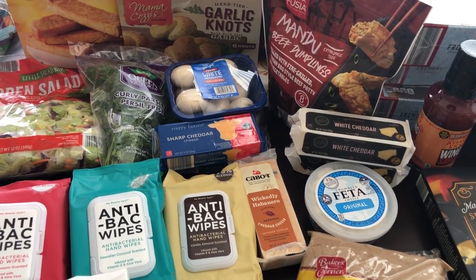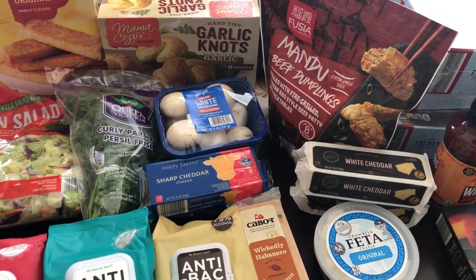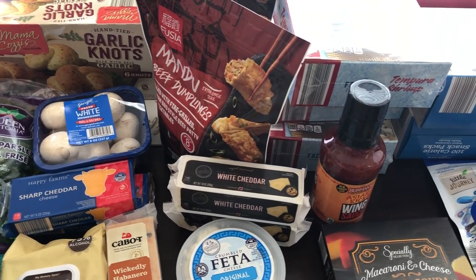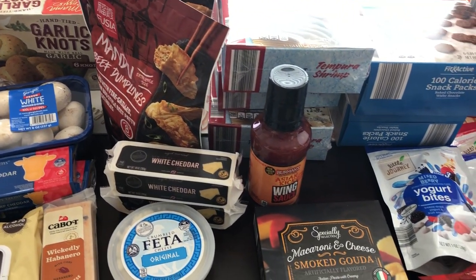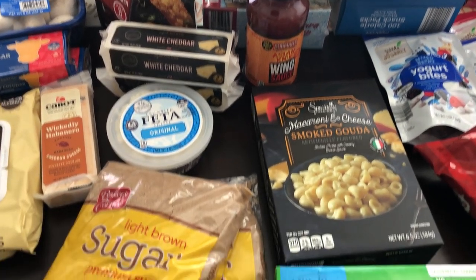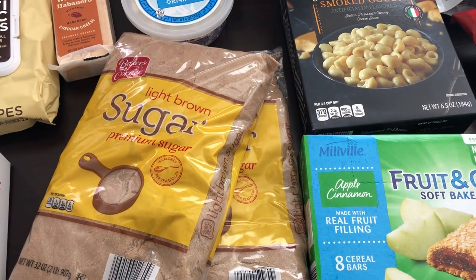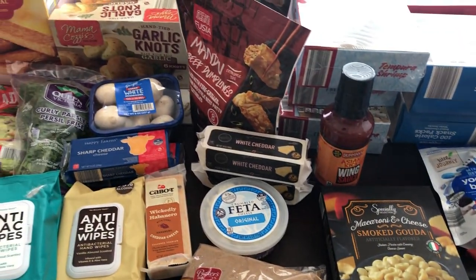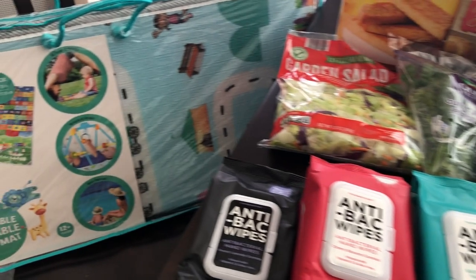Hi and welcome to our channel. My name is Andrea with Foodimentary Adventures in Food and I am here today with a $120 Aldi haul. I actually only went in for brown sugar — that is all I was going to get — and I ended up spending $120. So let me jump in and show you what I picked up.